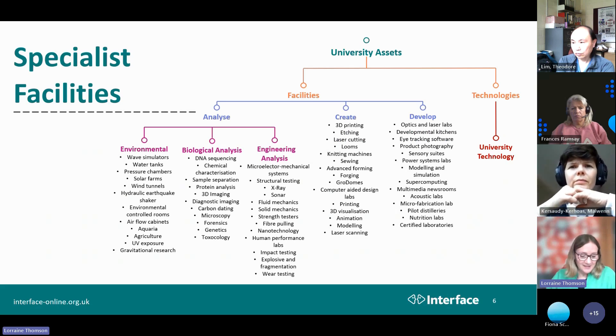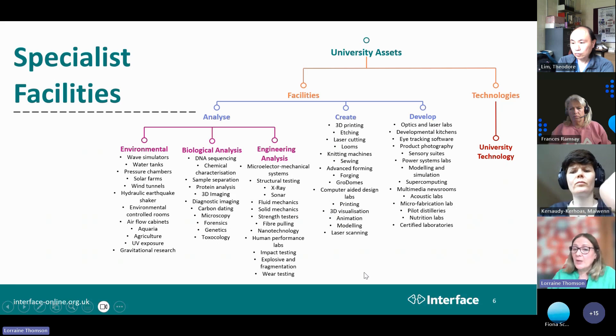There is a wide range of specialist facilities in place throughout these different institutes, whether for analysis, testing, or creating something. These can be made available for hire or for use within the institute, obviously with technical help. So it's worth remembering that facilities and equipment can be sourced as well.